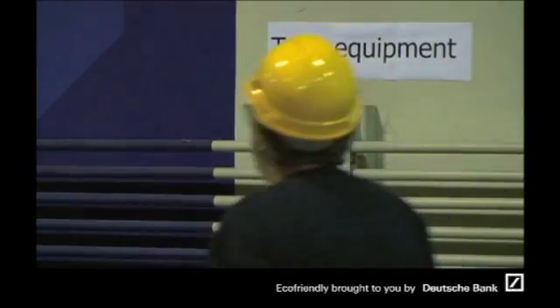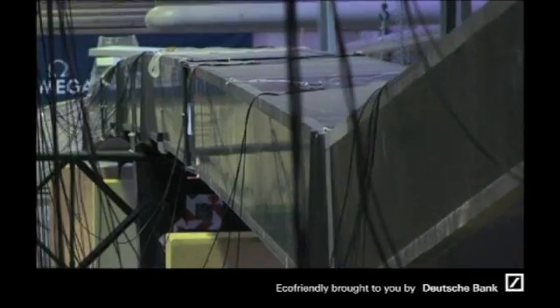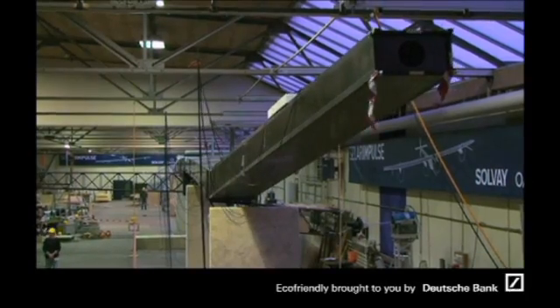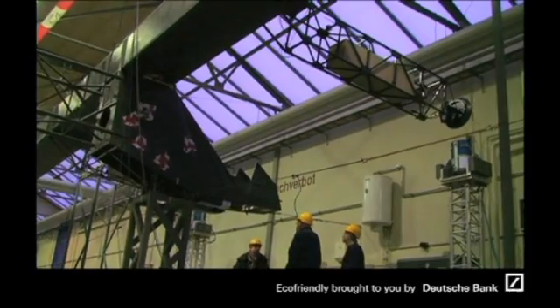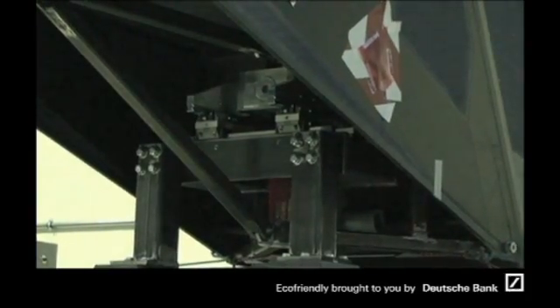Now it's also the time to start a certain number of tests. One important test for us is the so-called vibration test. With an airplane of this dimension — 60 meters — and this weight, the weight of a mid-size car, one major question and one major risk is aeroelasticity.